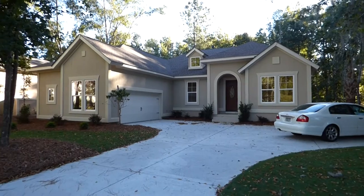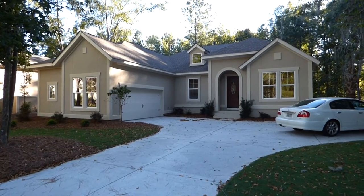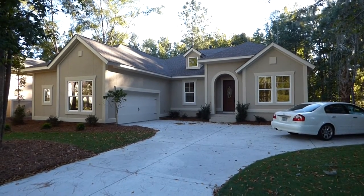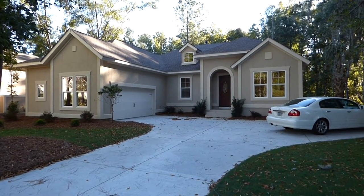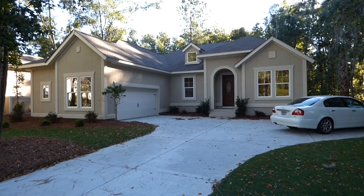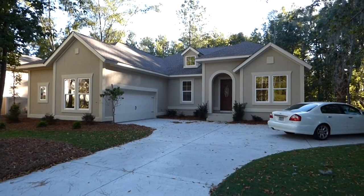We're here to see this beautiful home by David Weekly Homes. It's located at 23 Wicklow Drive. It's a brand new home listed for $499,990. It has 2,400 square feet, three bedrooms, three bathrooms, a big oversized two-car garage, large covered back porch, wood floors, stainless steel appliances, and granite countertops — high quality throughout. We're going to walk through it and see if it could possibly be for you.